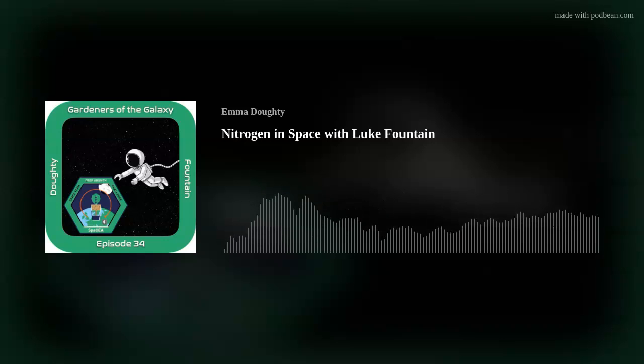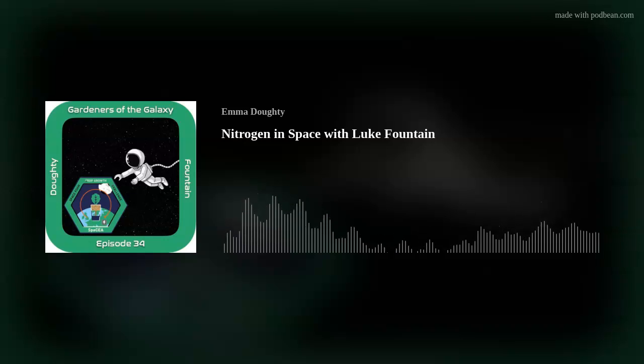Hi Luke, welcome to Gardeners of the Galaxy. It's brilliant to have you on the show today because you're doing some really interesting work. You're a PhD candidate at the University of Sheffield, and your research project involves the ways that plants use nitrogen. Can you tell us a little bit about that?